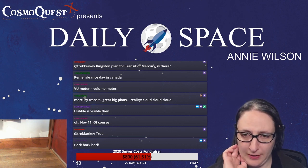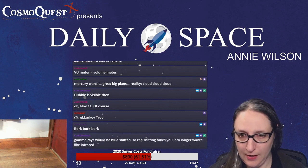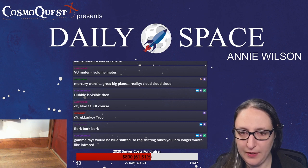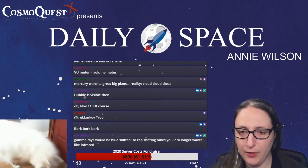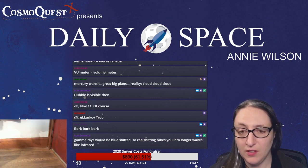Veronica Cure says the Mercury transit is on her calendar for Monday — she's West Coast and heard it's not visible. There's an article on space.com with a Mercury transit webcast to watch. Also, Larry notes the transit of Mercury is best viewed at 50x magnification.